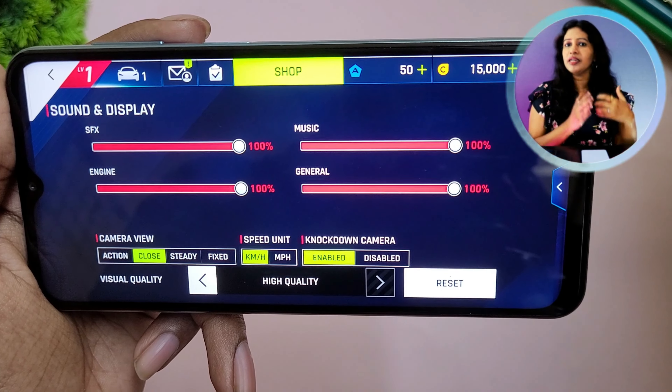You can consider the Samsung F23. Samsung provides consistent updates and has strong brand value. If you prefer Samsung, the F23 is a great option.